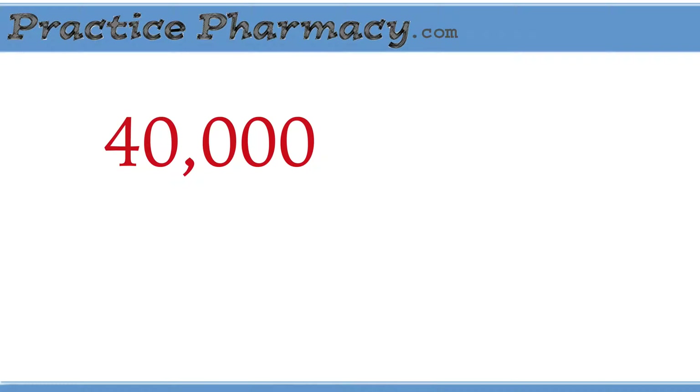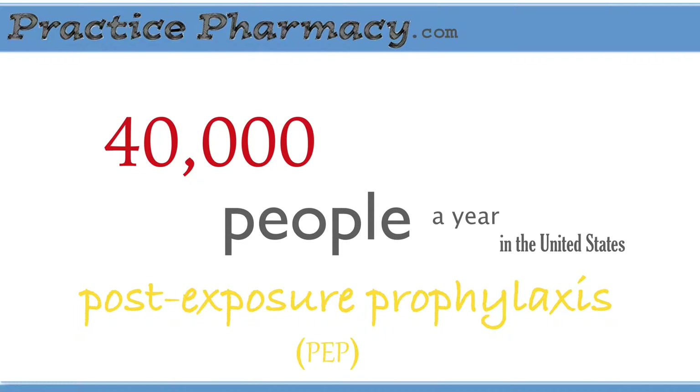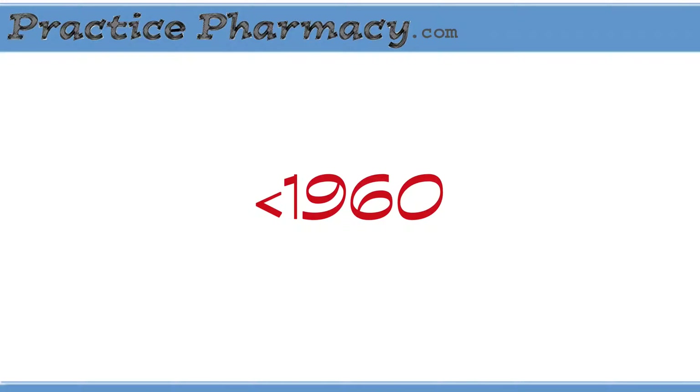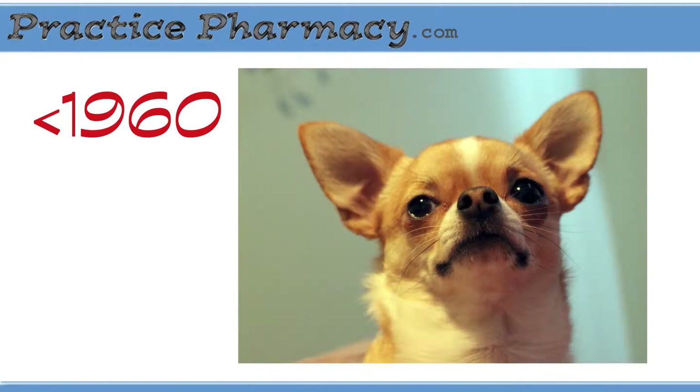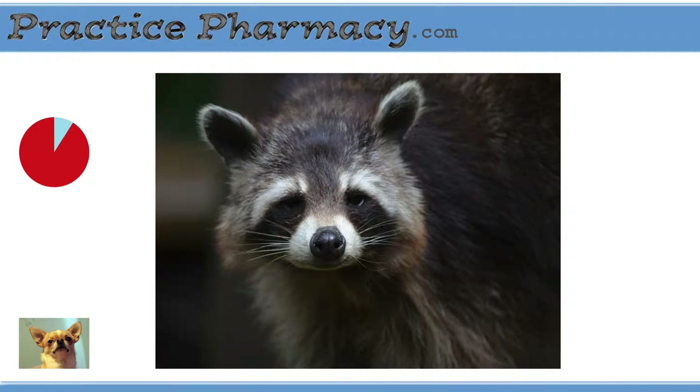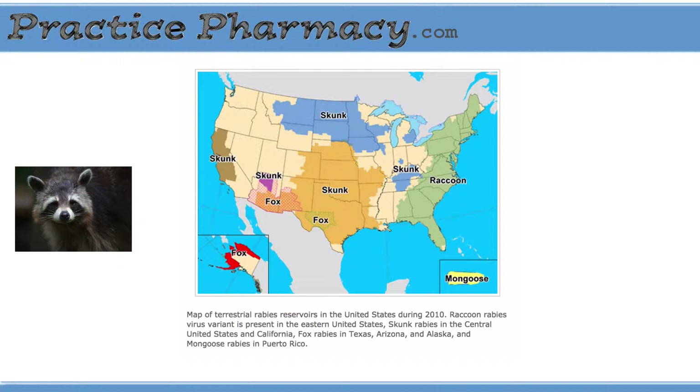Around 40,000 people a year receive post-exposure prophylaxis, according to the CDC. Public health measures to vaccinate domestic animals in the United States have decreased the chances of human exposure to rabies. The CDC says that prior to 1960, most reported animal rabies cases were in domestic animals, but now greater than 90% of cases are in wildlife.